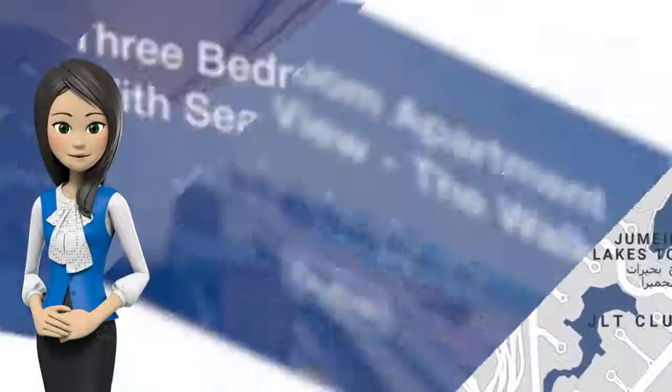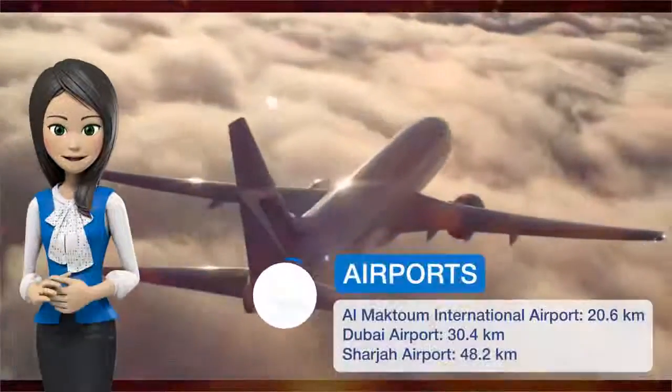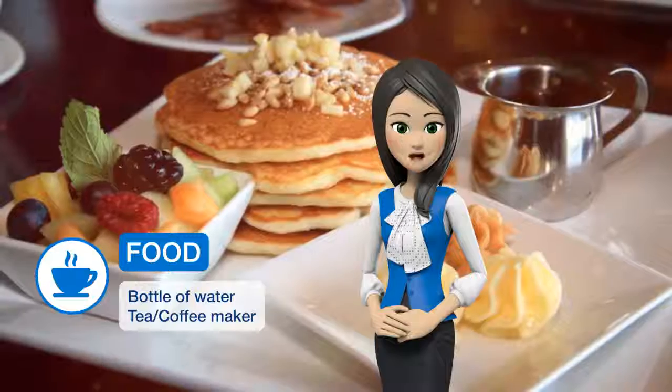One of our best sellers in Dubai. Located in Dubai, within a 17-minute walk of The Walk at JBR, this three-bedroom apartment with sea view offers accommodations with free Wi-Fi, air conditioning, and an outdoor swimming pool.